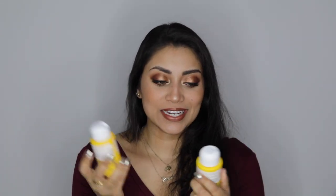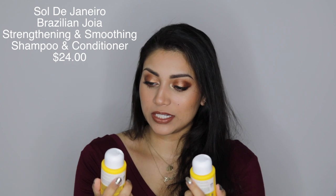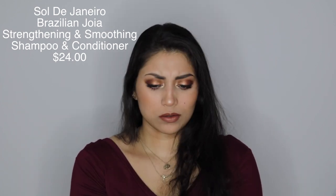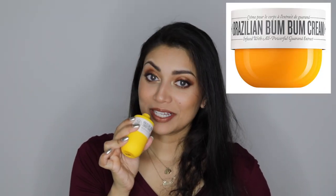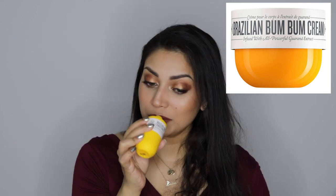For the next item, we actually got a little duo and it is the Sol de Janeiro Brazilian shampoo and conditioner — I'm so sorry if I mispronounced that. I think it may be the same scent as the Bum Bum Cream. Oh my gosh, it does smell like the Bum Bum Cream! I love the scent of that cream, and now I have it in shampoo and conditioner form. That's so exciting!